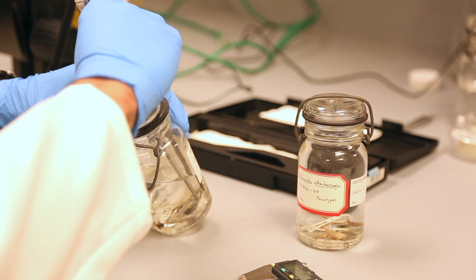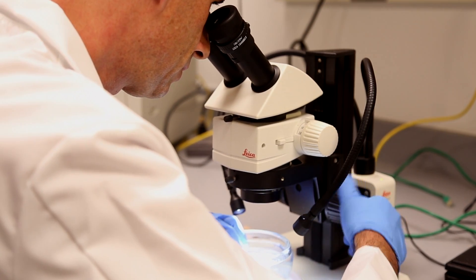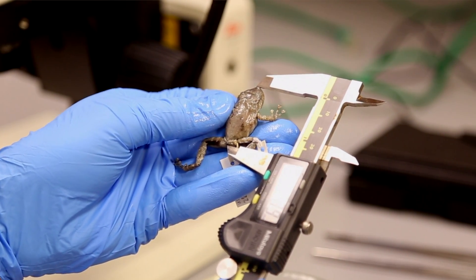In our surveys altogether we found 23 species. From all of these species we have found eight new species — seven are frogs and one is a lizard. All of them new to science.